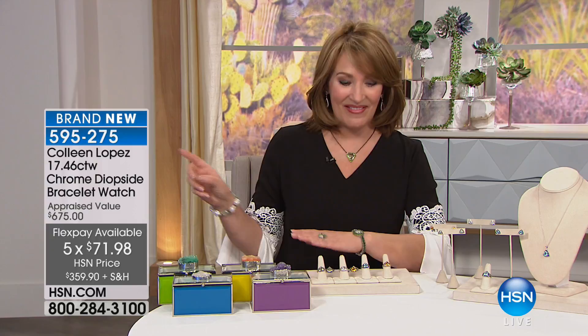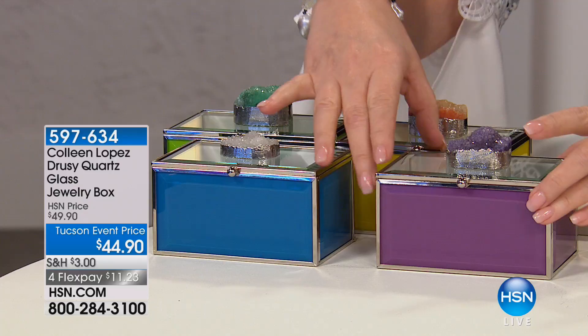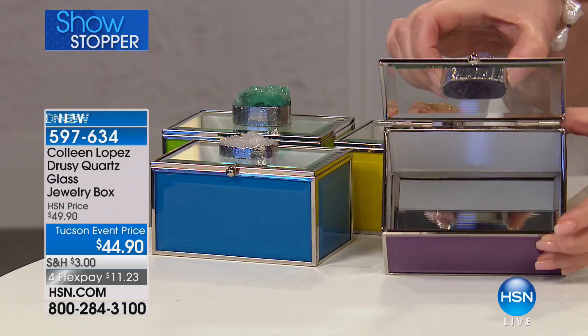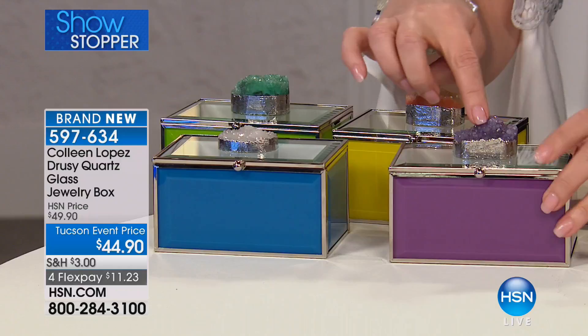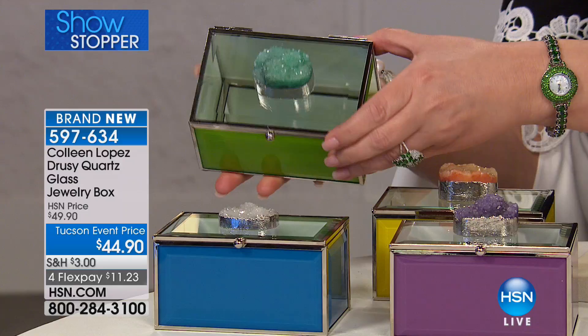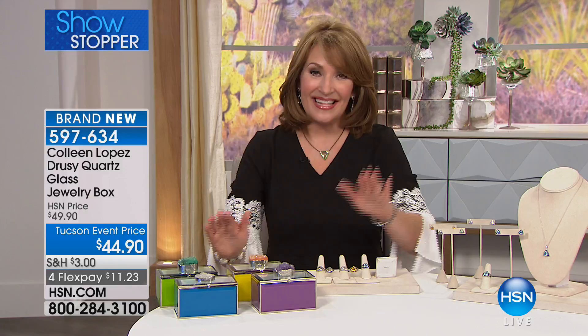Also coming up, I had a ball putting this together for you. We wanted to do a jeweled box, and here's how it came out. These are natural, beautiful druzies on top — there's your amethyst druzie. Inside it's mirrored on the bottom; they're glass faceted and mirrored. We have blue with a white druzie on top, amethyst druzie on purple, citrine druzie on yellow, and emerald druzie on green. So it's green, yellow, purple, or blue — $44.90 is our Tucson gem price. These are the perfect way to store your favorite Tucson gem treasures, and boy, do we have treasures planned, including our best value of the day.